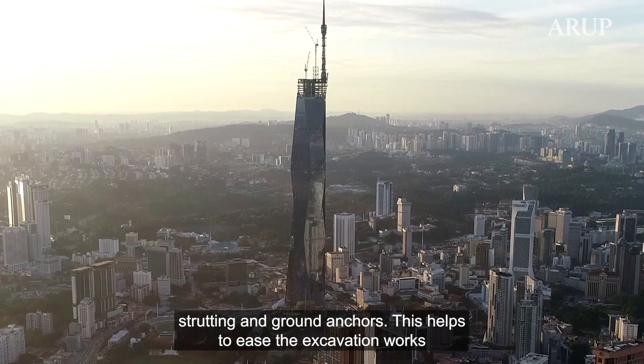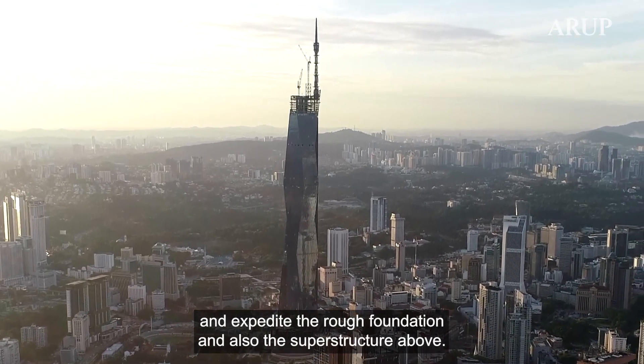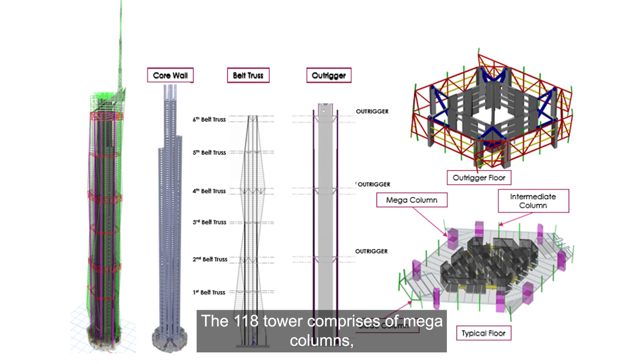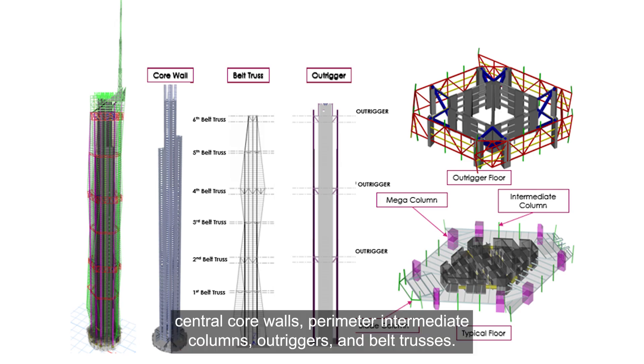This helps to ease the excavation works and expedite the foundation and superstructure above. The 118 tower comprises mega columns, central core wall, perimeter intermediate columns, outriggers and belt trusses.